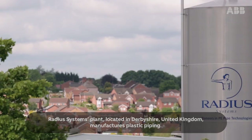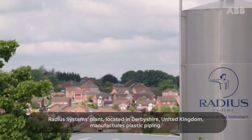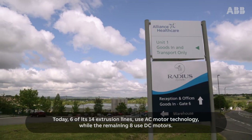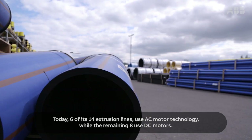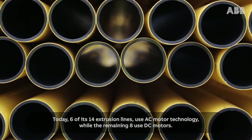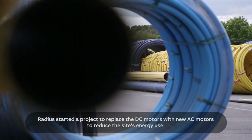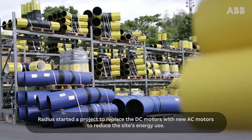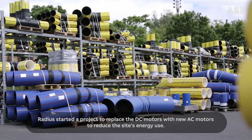Radius Systems Plant, located in Derbyshire, United Kingdom, manufactures plastic piping. Today, six of its 14 extrusion lines use AC motor technology, while the remaining eight use DC motors. Radius started a project to replace the DC motors with new AC motors to reduce the site's energy use.